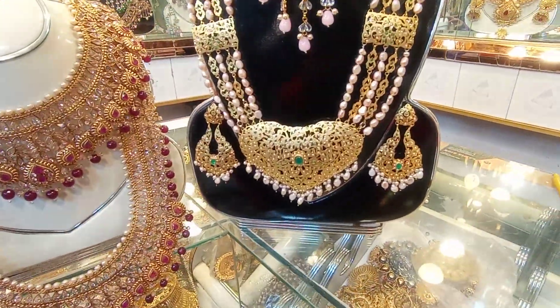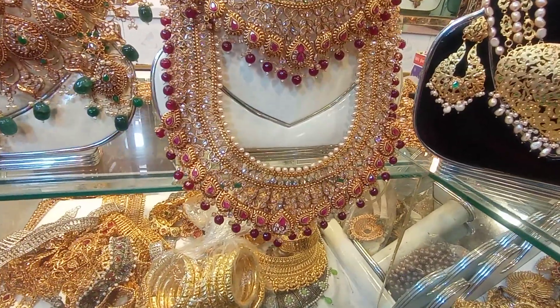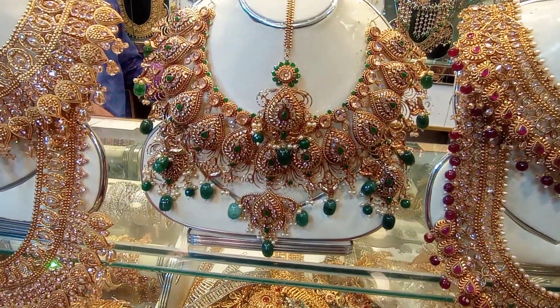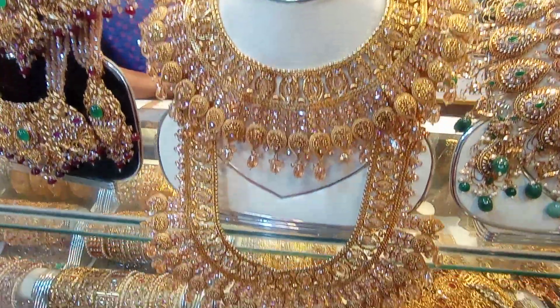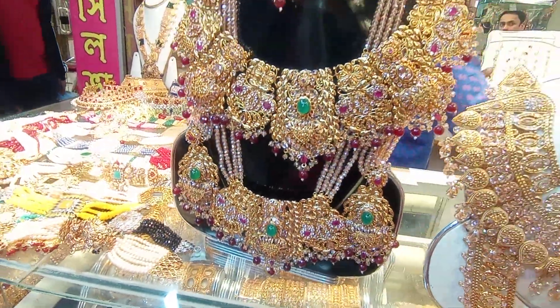Hello viewers, welcome to our channel 3M Media. This is BK Silver Jewelers. This is a gold platter. This is a regular price. This is a shop designer collection.